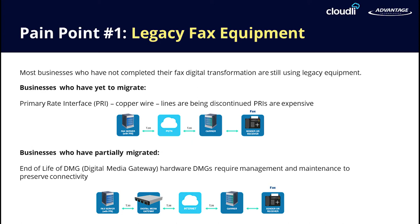When companies started to retire their physical servers to move to virtual servers, there was no option to plug in a T1 or an analog line into a virtual server. So the next transition was to implement a fax gateway, such as a DMG, also known as a Dialogic Media Gateway. These gateways allowed a seamless integration with virtual servers using SIP.